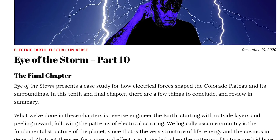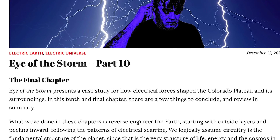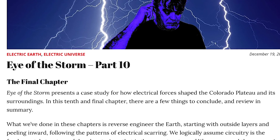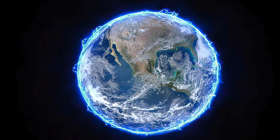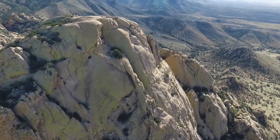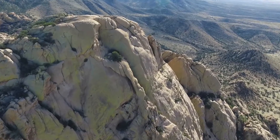In the final chapter of the Eye of the Storm series, I presented Easter Eggs — surprise geologic findings that confirmed a theory or presented astonishing new information about Earth's electric circuitry. Exploring the electric Earth is a perpetual egg hunt because every rock confirms the bunny is real.